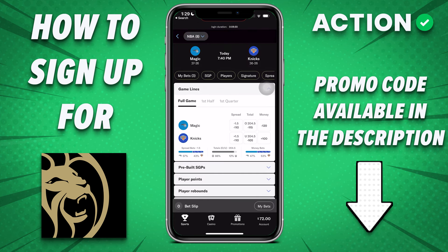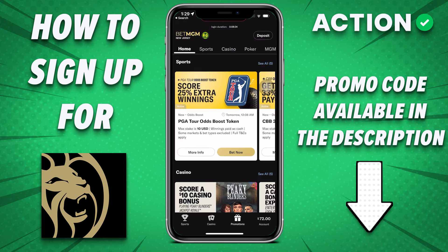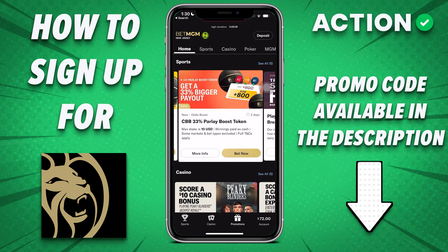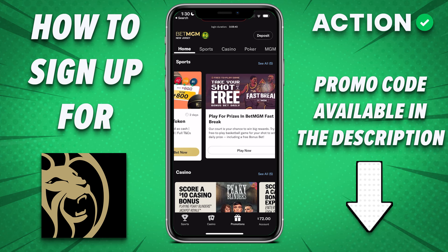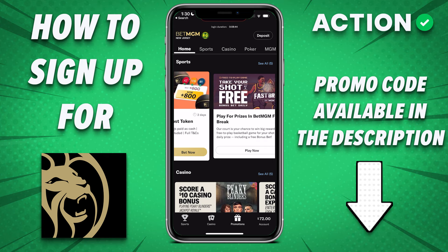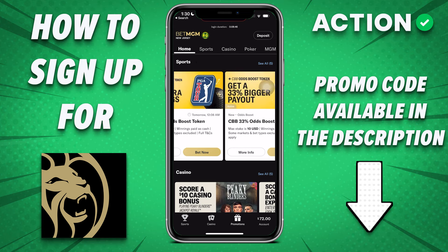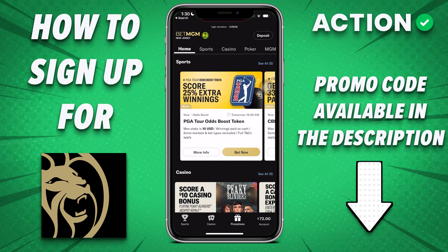MGM does offer some decent promotions for existing users — things like profit boosts and bonus bets around particular events and games. They used to do a Monday Night Football first touchdown promo where you'd get refunded if your player didn't score, which was a $25 max — a pretty strong promo. You can find those in the promotions section.